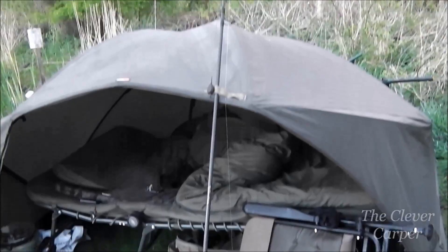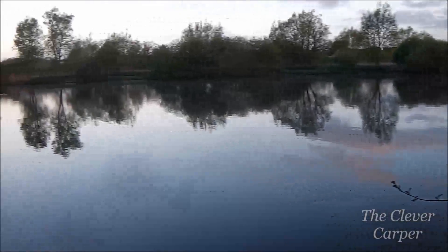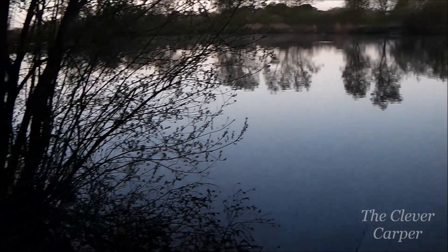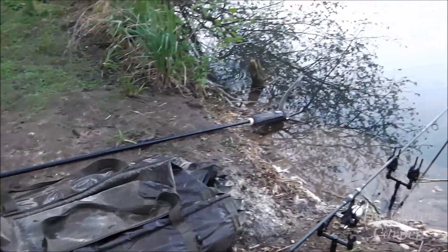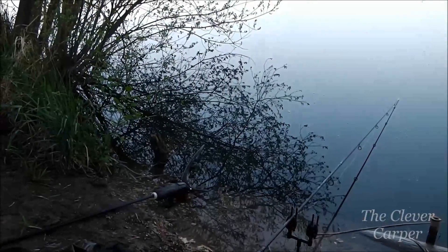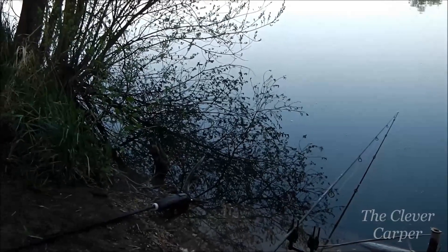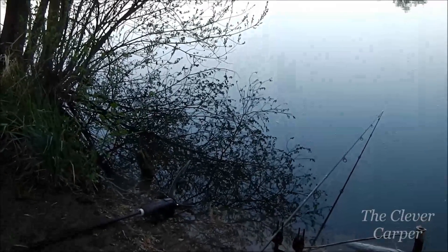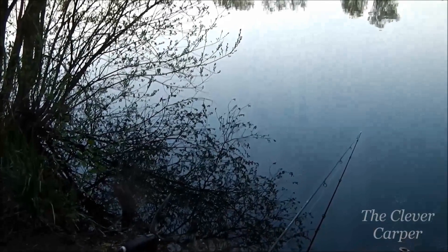Right hand rod is out of the water. Cradle and slinger there, as well as the landing net submerged. I think we better get this baby weighed and do a couple of photos. Let's get on with it.